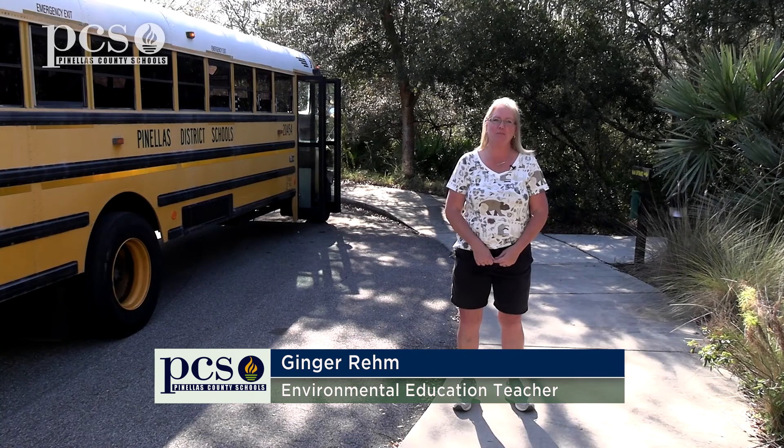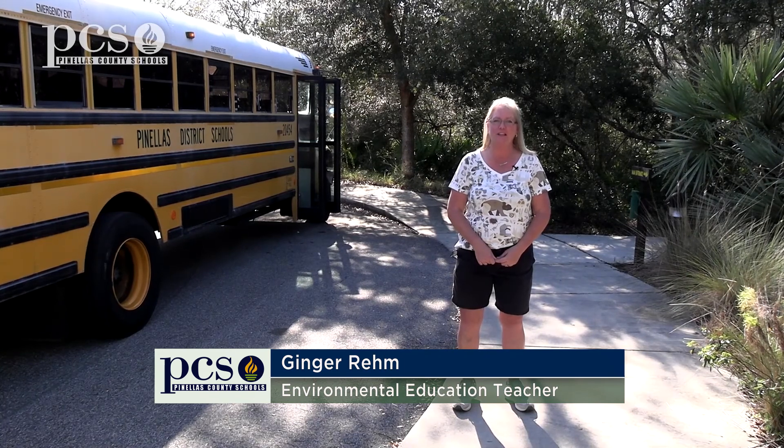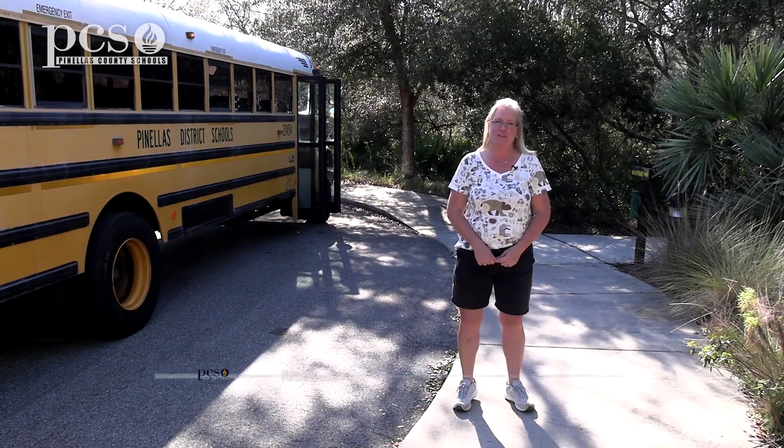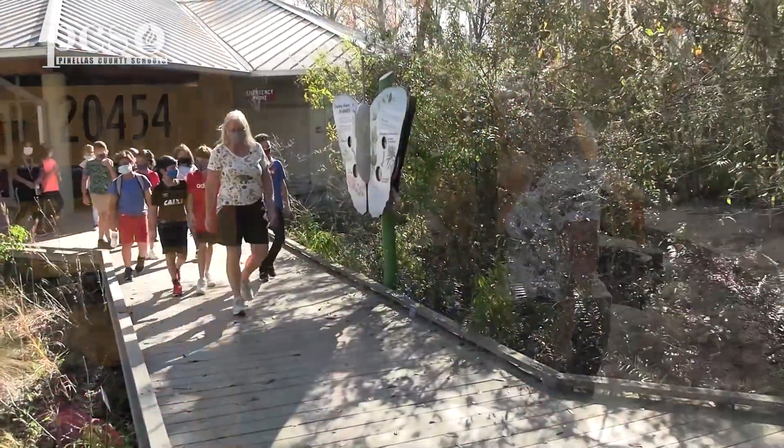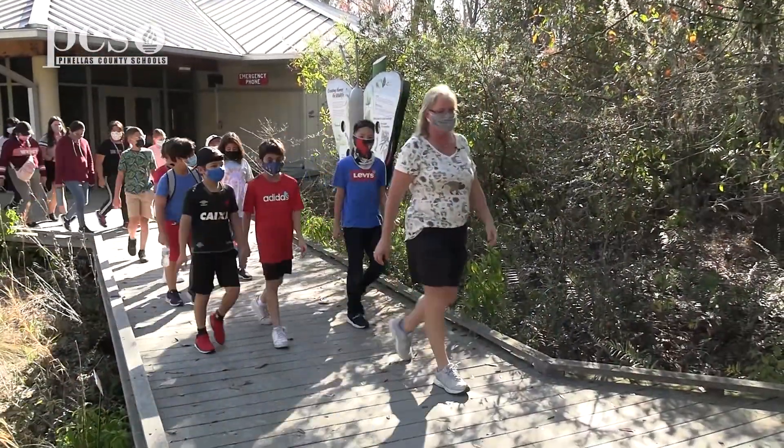Hi, I'm Ginger Rem at Brooker Creek Preserve, and we're welcoming McMullen Booth Elementary fourth grade students for their environmental education field trip. How are you today? Welcome. Ready for a fun day?